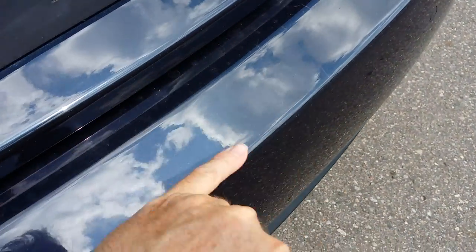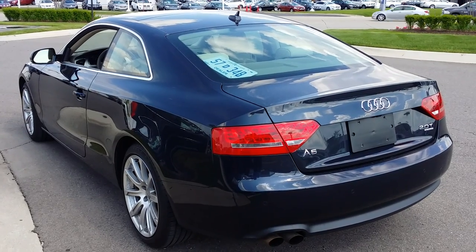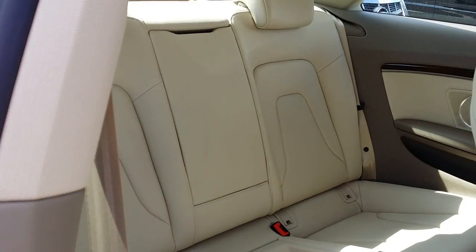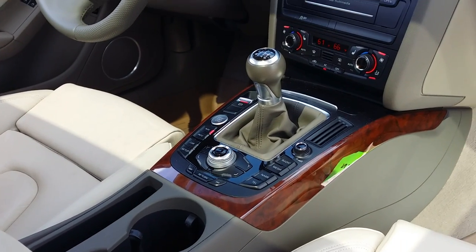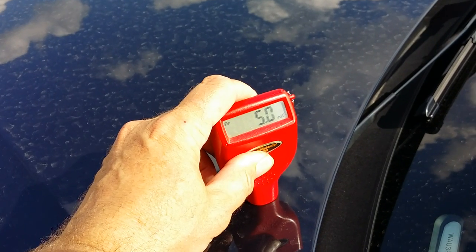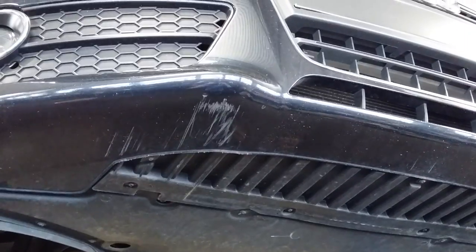A few hairline scratches up here on top of the bumper surface. Paint meter readings 3.0 to 5.0 all the way around the car. There's a scuff underneath the vehicle — that's about the only physical paint damage that we found.